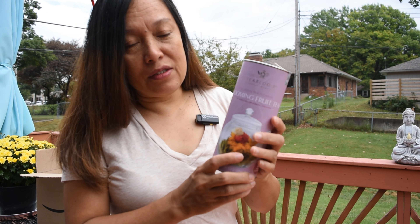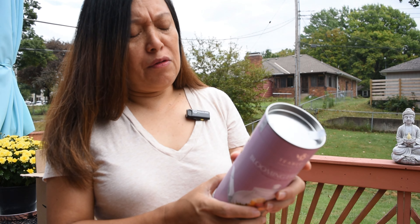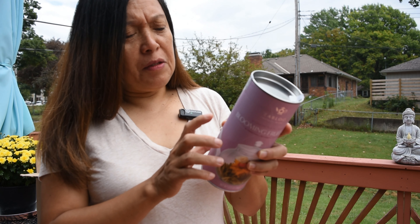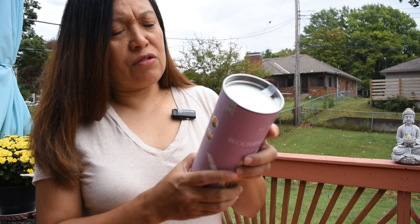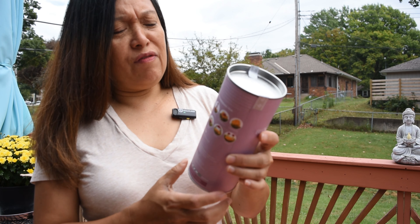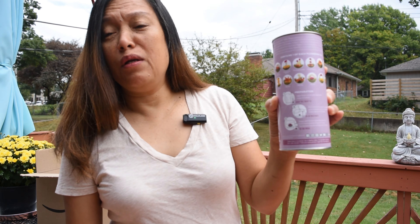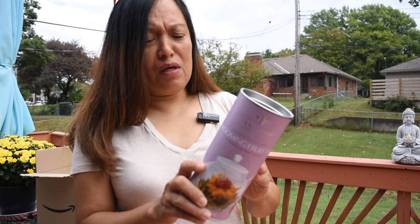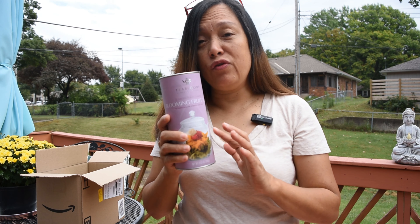I decided to buy the fruit flavor, so we have peach, pineapple, acai, strawberry, tangerine, apple, cinnamon, mango, and orange. And I think I'm gonna try the peach first — that's my favorite fruit, that's my favorite tea flavor.